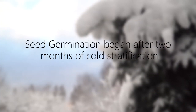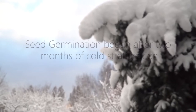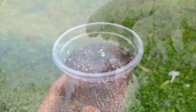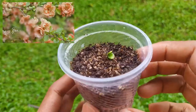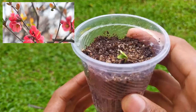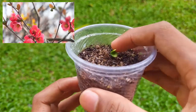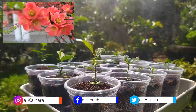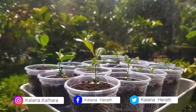After two months, seed germination began. The Japanese quince produces tangled thorny branches that are gray-brown. The leaves are dark green and coarsely toothed, growing one to two inches in length. Now I have more than 20 well-grown seedlings, and I'm very happy about that.